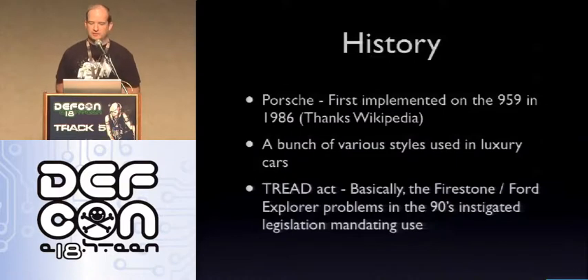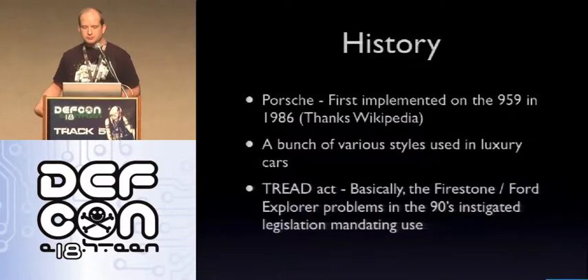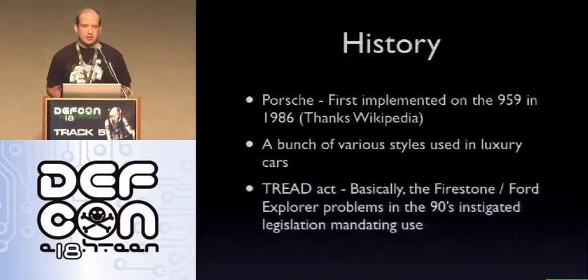After that, you saw a bunch of various styles used in assorted luxury vehicles, with various systems trying to get TPMS working. And then finally, the piece that brought us to where we are today is the TREAT Act. I'm sure everyone remembers the Ford Explorer problems that caused the flips and the other assorted tire problems. As part of the TREAT Act, TPMS was required on all vehicles from 2008 on. So basically, if you buy a new car, you've got TPMS built into it — at least in the U.S. In the EU and other places, you're going to see more of that happening.